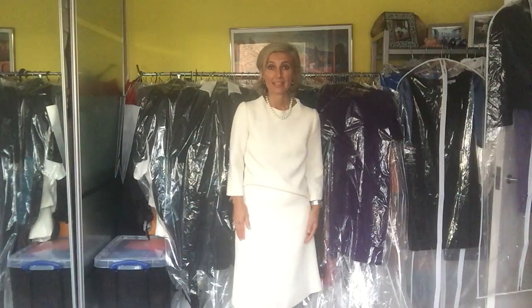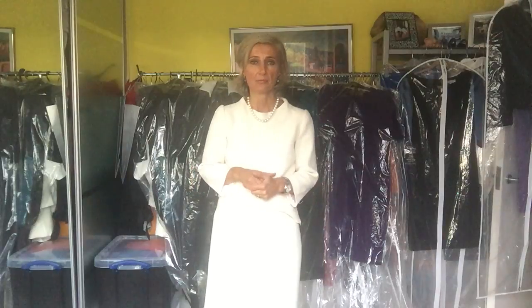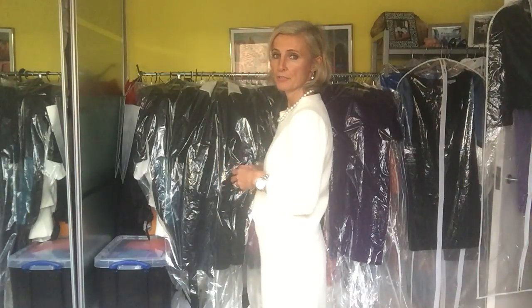This outfit is made out of Italian double crepe and it comes in a number of colour options. But if you would like to customise it into a different fabric or different colour blocking, that's not a problem. You can also turn this outfit into a couture one by using one of our Hungaro couture fabrics in order to give it a very one-of-a-kind look.